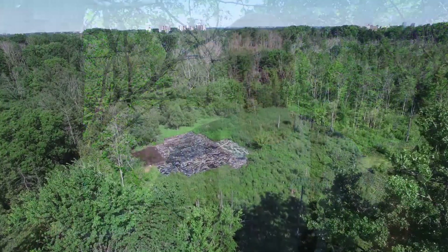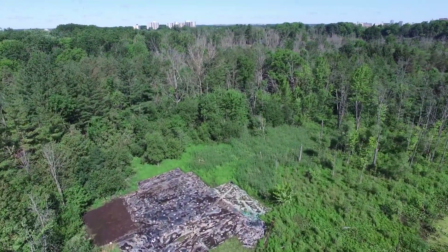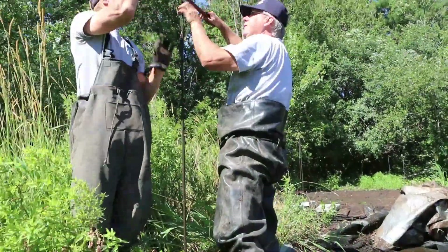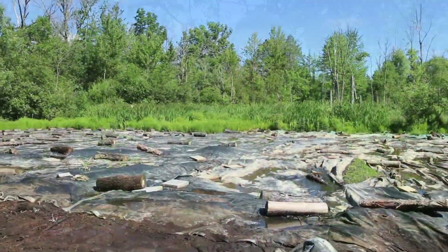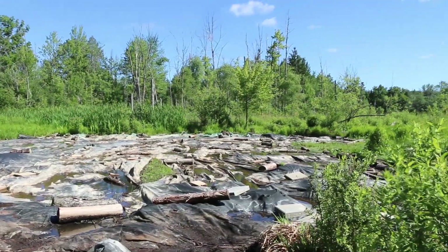Now once we get all the tarps off, we're gonna monitor the site for the next little while to make sure no Phragmites is gonna come up. If it does come up, we'll take the next steps — maybe put another tarp on — but for now it looks good. This is city-owned property that Upper Thames has been contracted to manage.